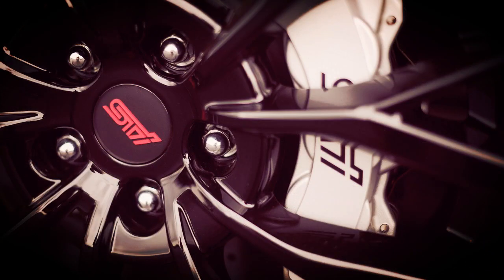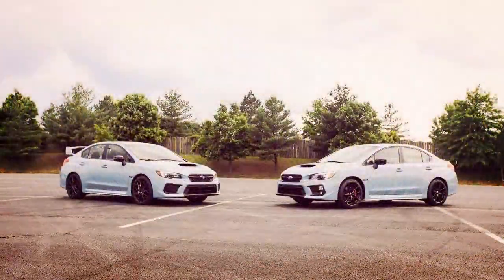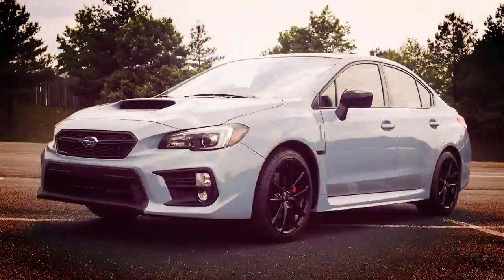Like the WRX, the WRX STI Series.Gray sports the same cool grey khaki paint shade, exclusive crystal black silica badging, and foldable exterior mirrors. The high-performance version, however, comes with 19-inch wheels in a black finish.